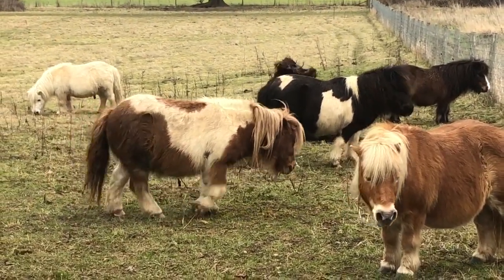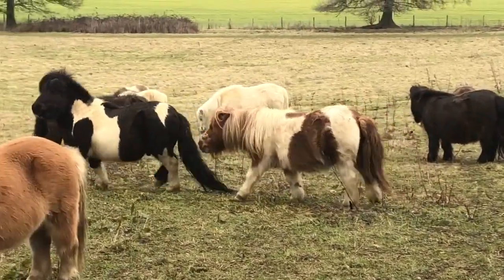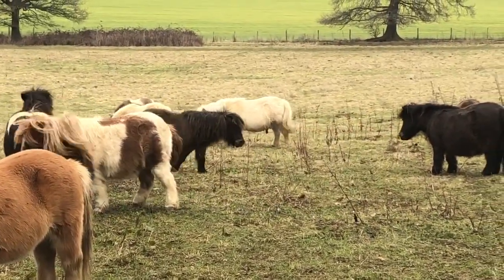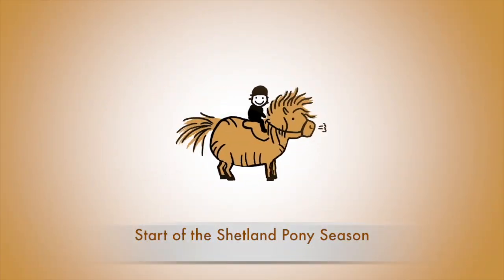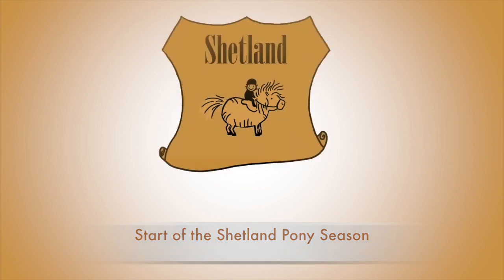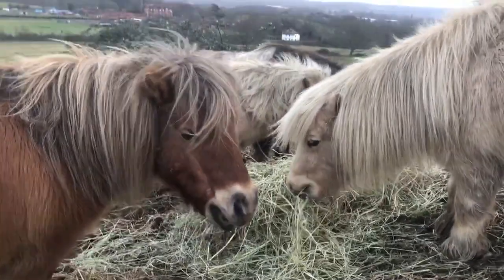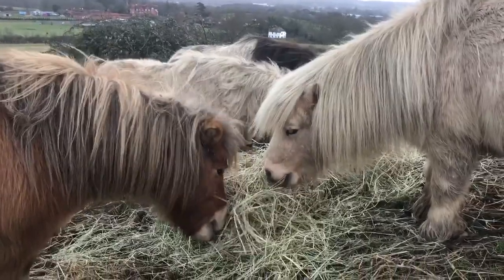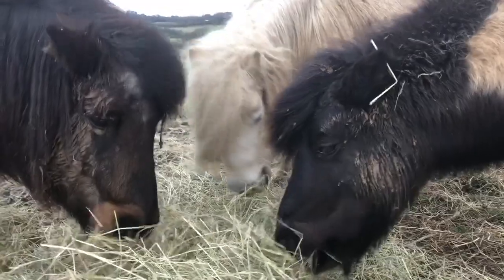It's the beginning of the season at the ranch and there's such a lot to do to get the ponies ready for the children to ride. Let's take a look and see what happens. Well, during the winter the ponies live out in our fields and they have hay and they get pretty muddy.